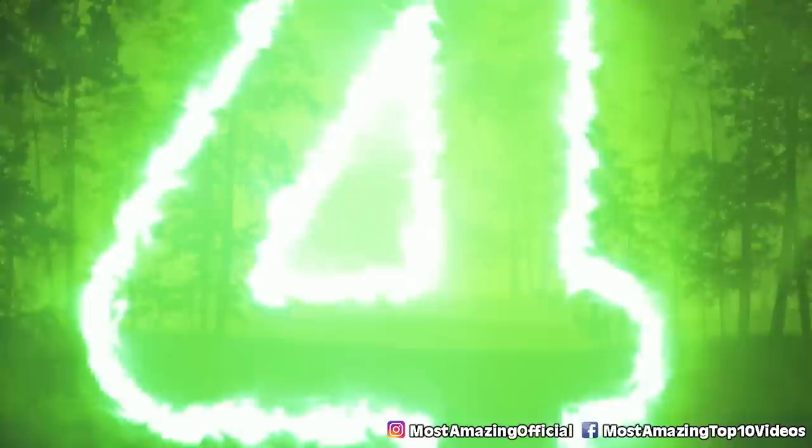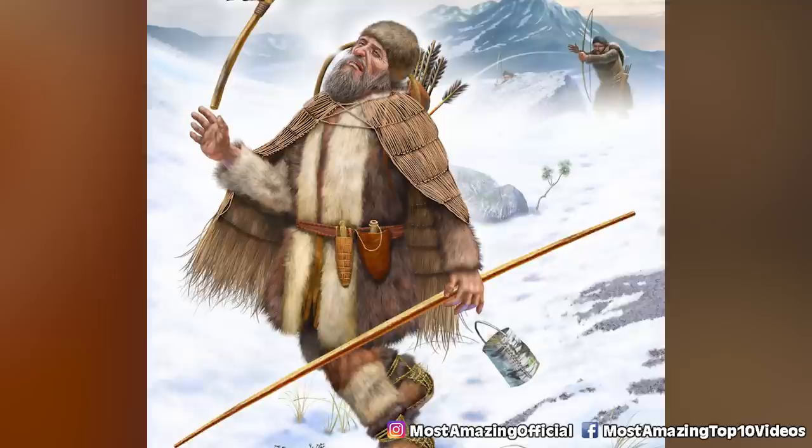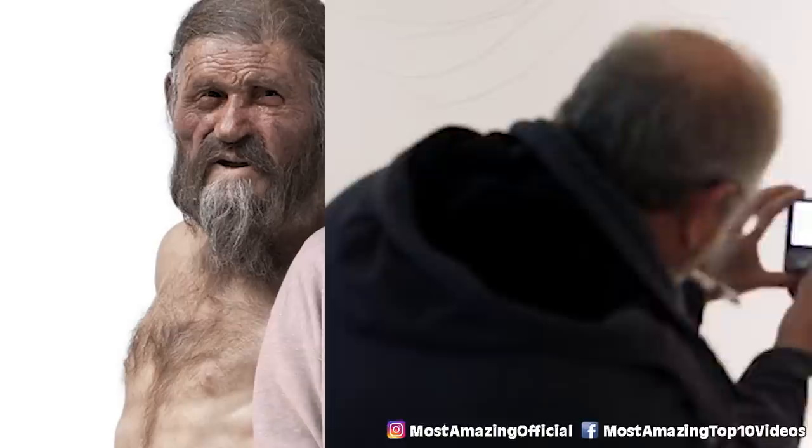Number four: Otzi the Iceman. Discovered in September 1991, this mummy was found on the border of Austria and Italy. He's Europe's oldest known natural mummy. Most of the 45-year-old man from the Copper Age was left in rather great condition, surprisingly. A 5,000-year-old man found in ice — you lose this round, Captain America. Before he passed away in the Italian Alps, Otzi had a number of health problems: arthritis, Lyme disease, and he was lactose intolerant, which is just horrible. Thanks to science, we now know that Otzi the Iceman was sharpening his tools right before his untimely death — he fought until the end.